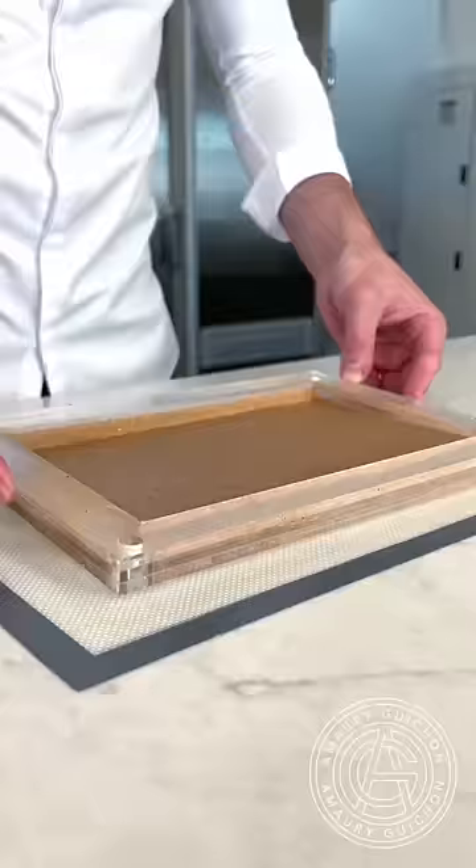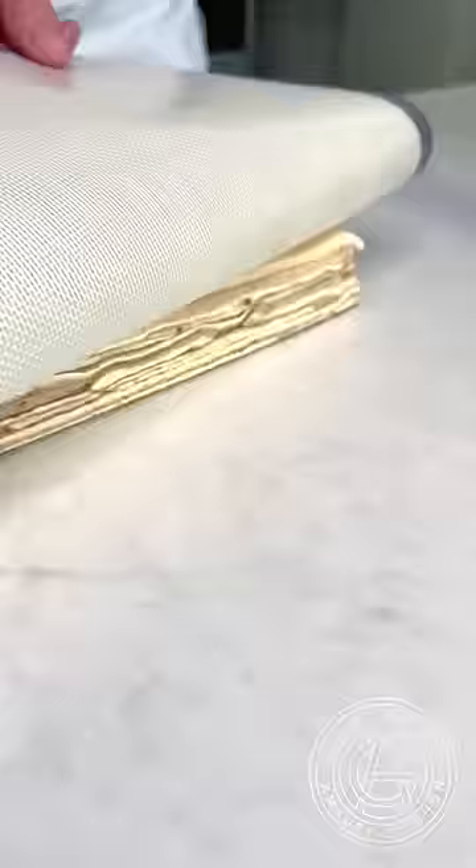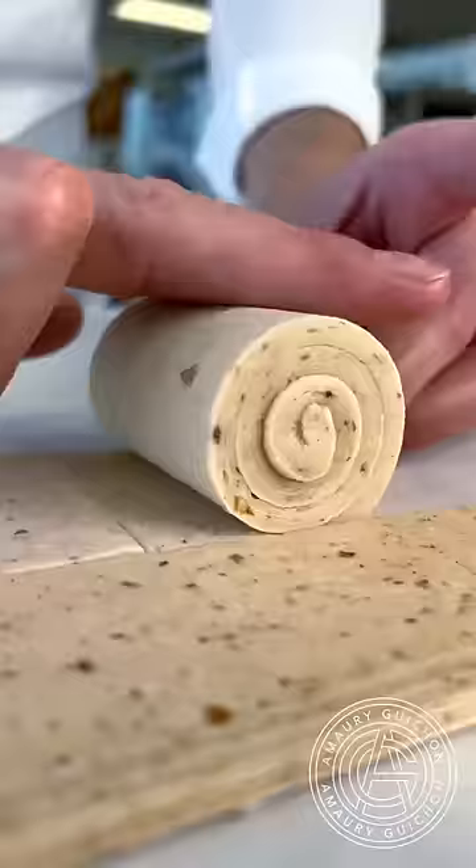I begin by creating a laminated flavored dough by folding butter and dough on top of each other until I get the right amount of layers. I then roll it into a puck. Once proofed, it's ready to be baked.